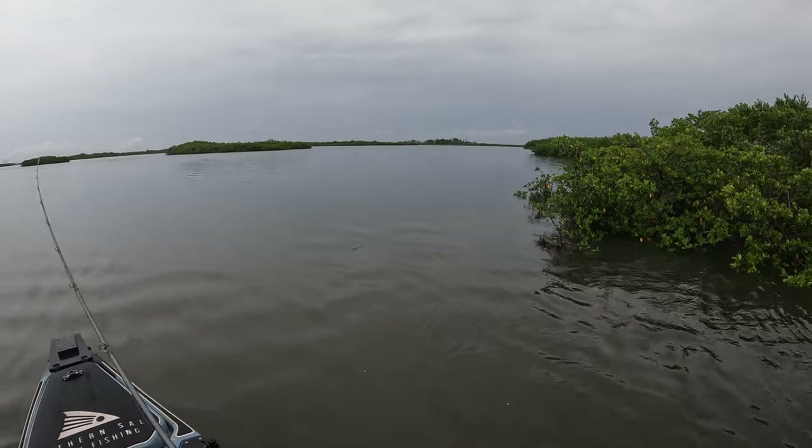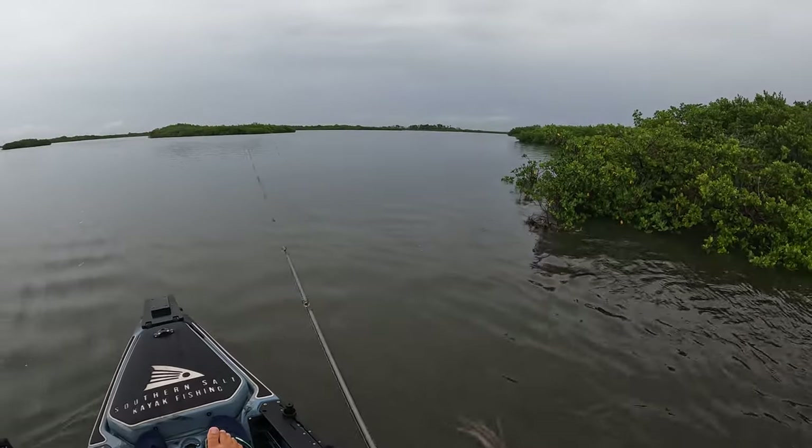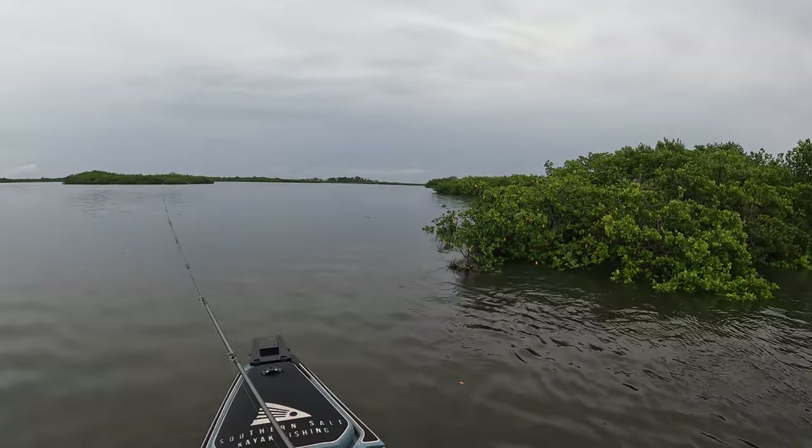Oh my goodness, I got nailed! I just got absolutely nailed — I don't know what that was, but it felt good.